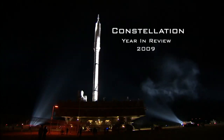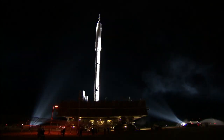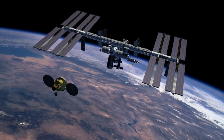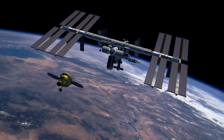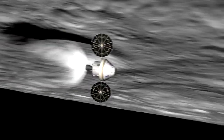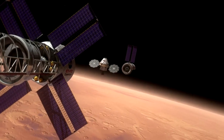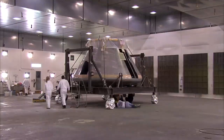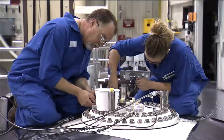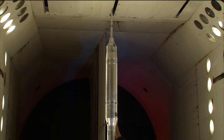This is the Constellation Year in Review for 2009. Constellation is America's new space program, which has the flexibility to take crews to the International Space Station, return humans to the moon, and even extend human presence beyond. NASA centers around the country are working together to design, test, and manufacture hardware for this new era in human space exploration.